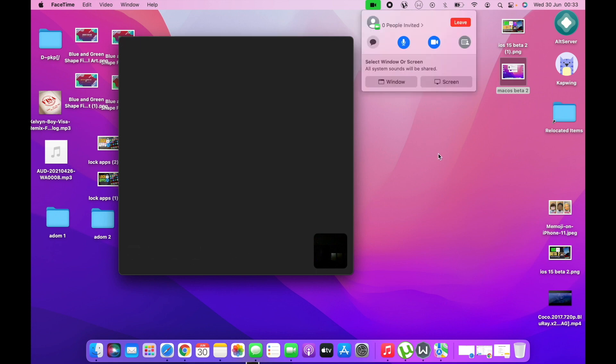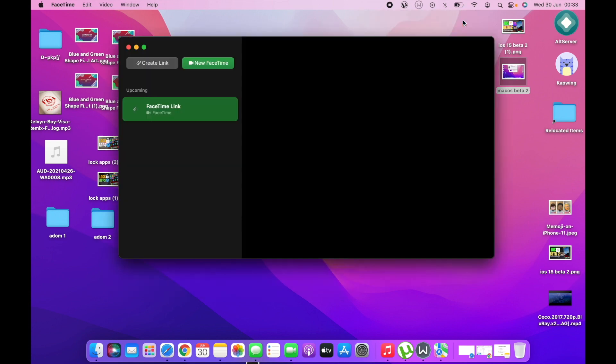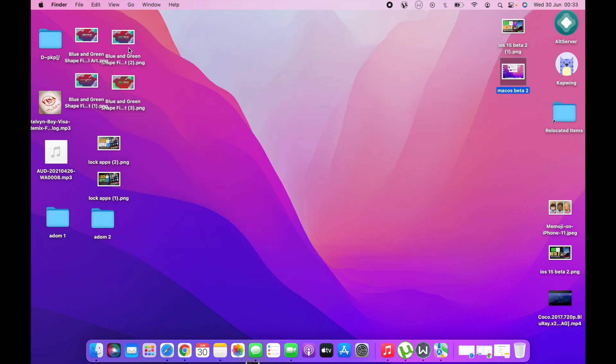In Beta 1, this SharePlay side wasn't working at all — you couldn't even reach it to let people see your screen. Now in Beta 2, I've been able to access it, though I don't have anyone invited at the moment. This is one of the features that's really going to blow your mind in this new macOS.